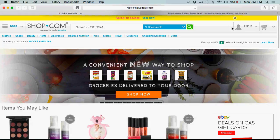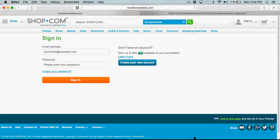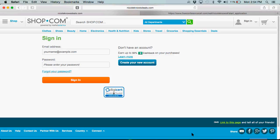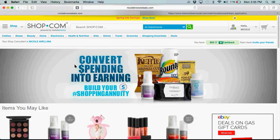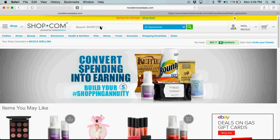I'm going to assume that you're already a customer on my site and I'm going to go ahead and sign in and enter my password. So now I'm signed into my site. One of my favorite stores to use on NicoleKnowsDeals.com is called Drugstore.com — this is an awesome store.